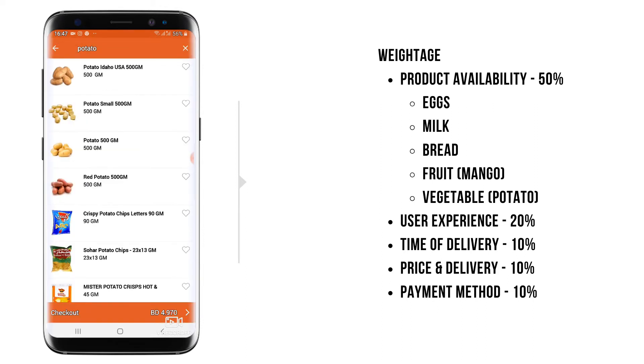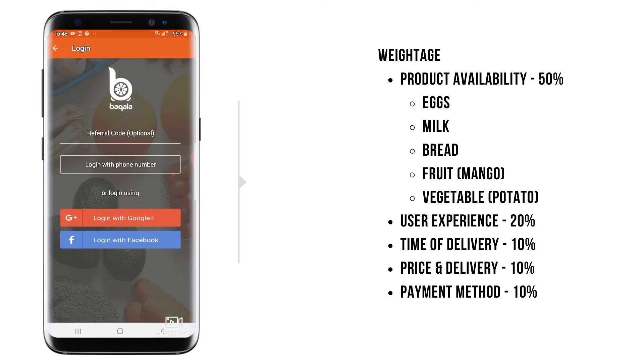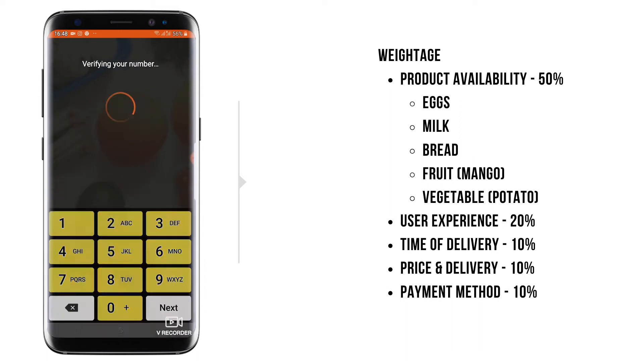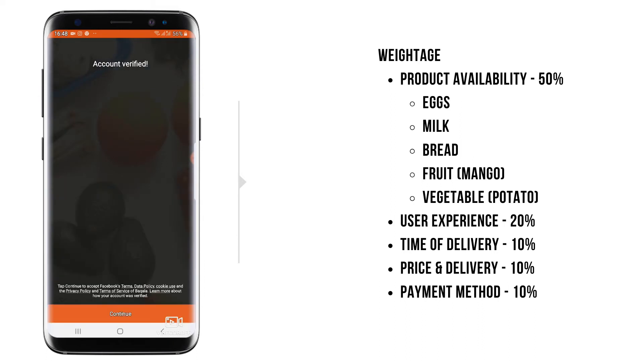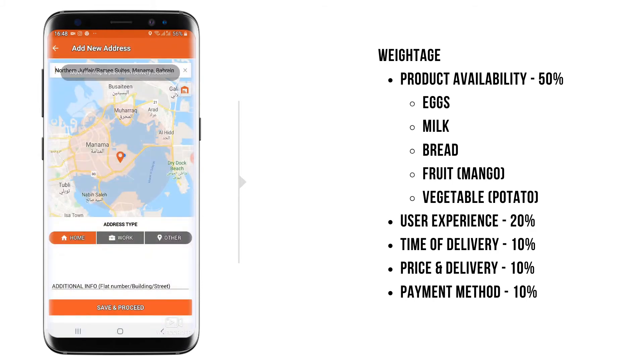My list is now complete. The cart total is 4.97 BD. The best part is they are asking for login with a phone number. Other apps I have audited have not required phone number login, which is quite good. I have given my phone number and the account is instantly verified.